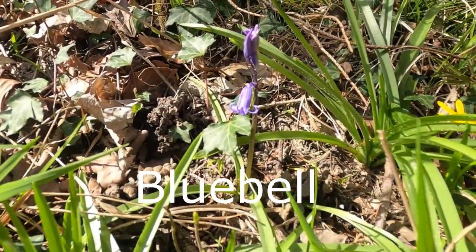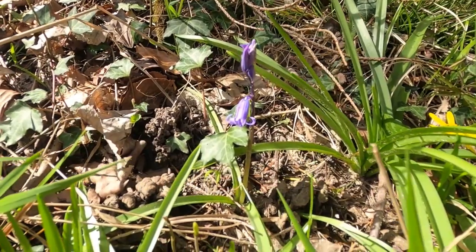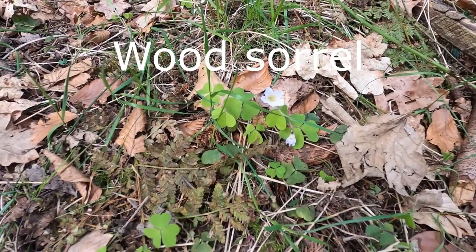Now there's the only bluebell we saw on our little walk, but it just shows that they'll be there in a week or so. Now this is a very delicate little flower — the wood sorrel — another ancient woodland indicator.